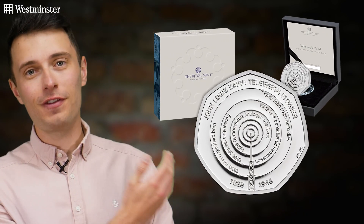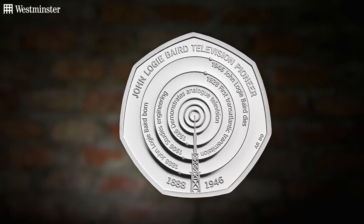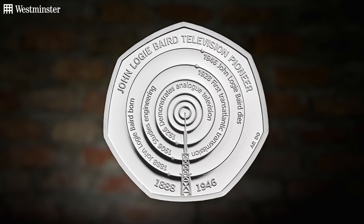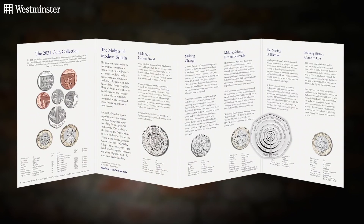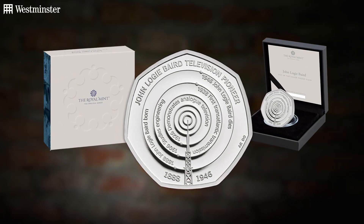And now in 2021, the Royal Mint has issued this brand new 50p, which follows in the footsteps of Stephen Hawking and Rosalind Franklin as part of the Innovation in Science series, to mark the 75th anniversary of his passing. And yes, for any eagle-eyed viewers watching, this 50p is part of the Royal Mint's 2021 annual coin set, but today marks this individual release.